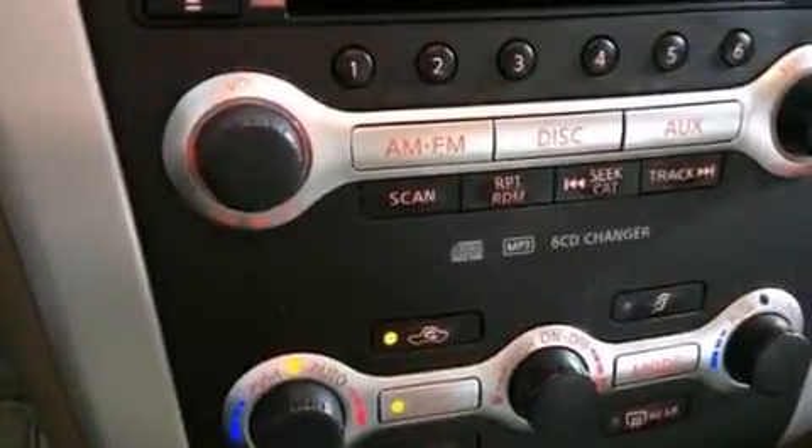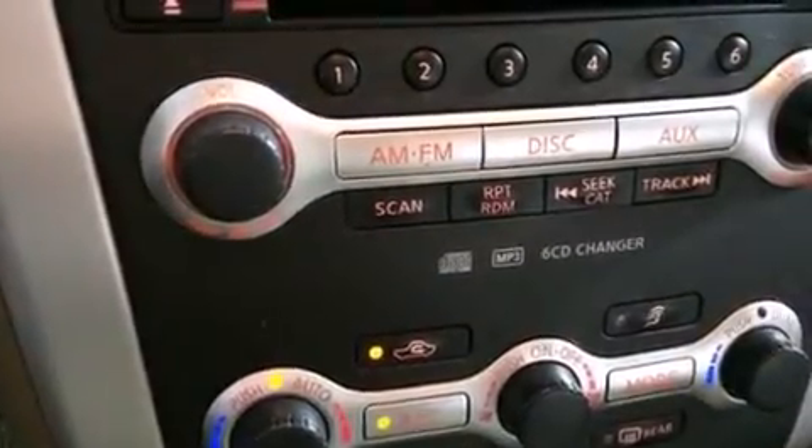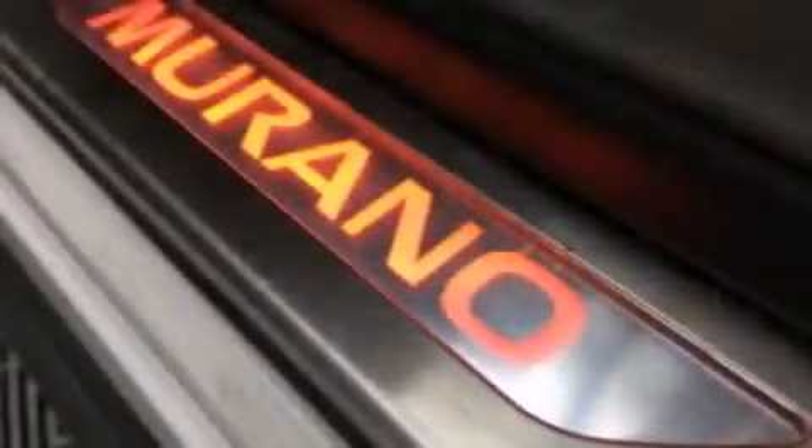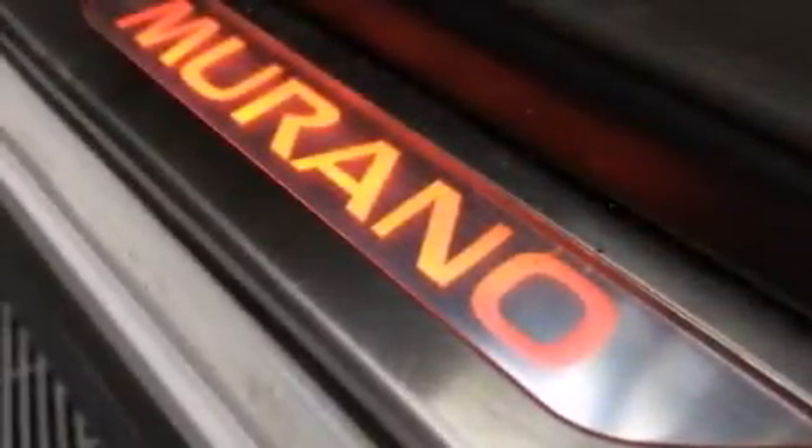The following features are also included: a low-tire pressure indicator, air conditioning with automatic climate control, cruise control, a leather-wrapped shift knob, 12-volt power outlets, side curtain airbags, child safety seat anchors, rear seat child-proof door locks, steering wheel controls, and the power rear liftgate can open and close at the push of a button.